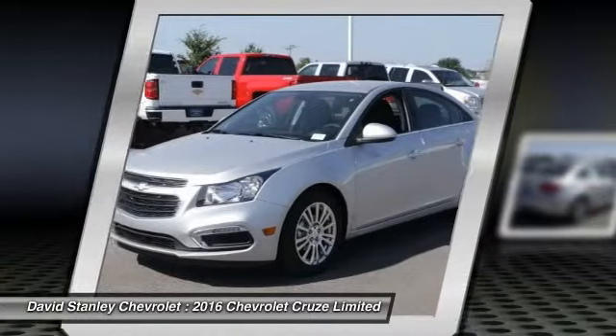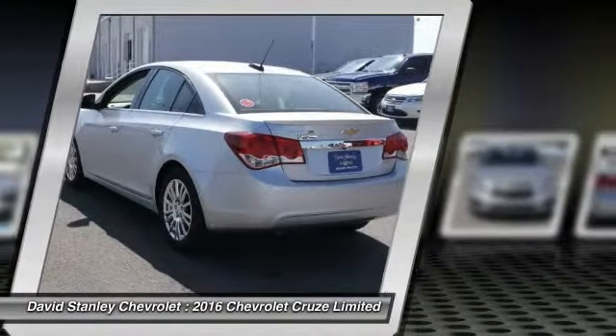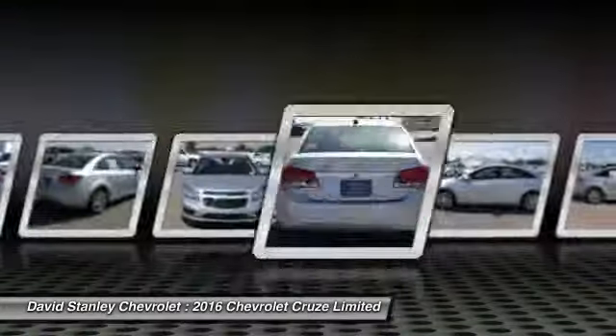Traction control, dual airbags, alloy wheels, air conditioning front, power steering, compass, security system, power windows, electronic stability control, CD player.